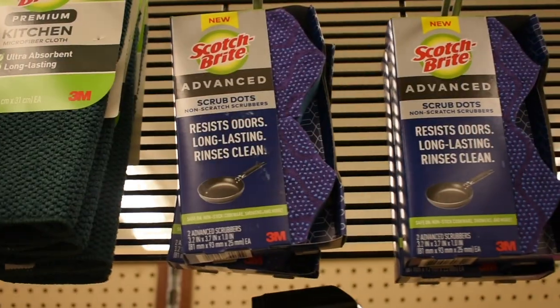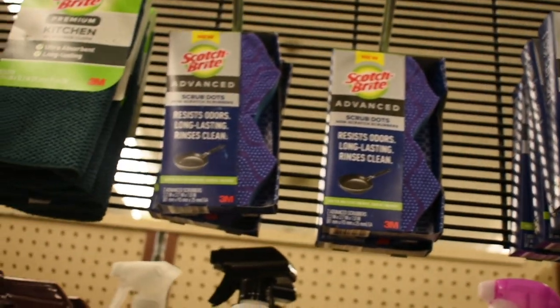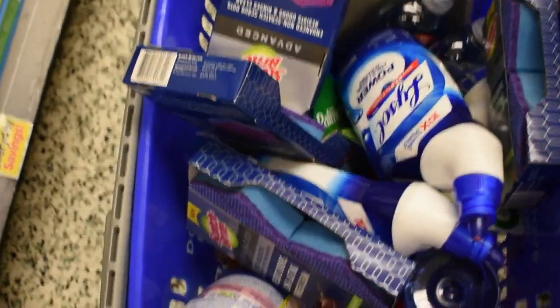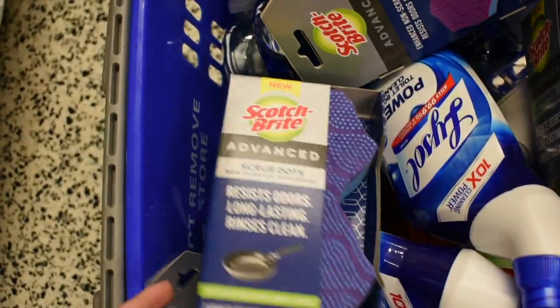These ScotchBright sponges — I'm so short I can barely show you the sign — but the two-packs are on sale this week for $0.99. I think that is a stock-up price, so of course I went ahead and did the limit and grabbed four. We're getting dish soap for $0.99, so why not get two packs of sponges for $0.99 as well?